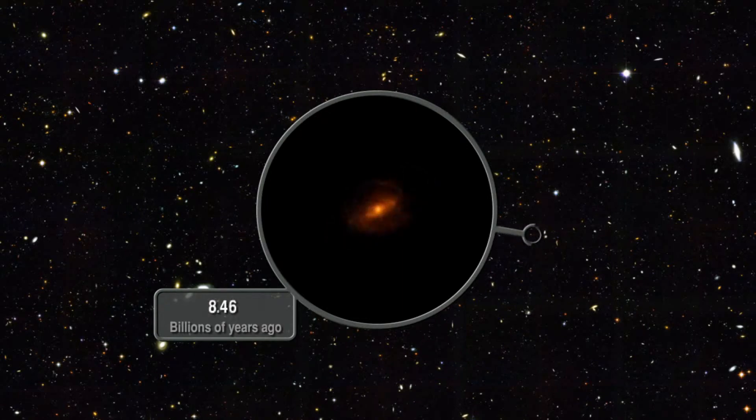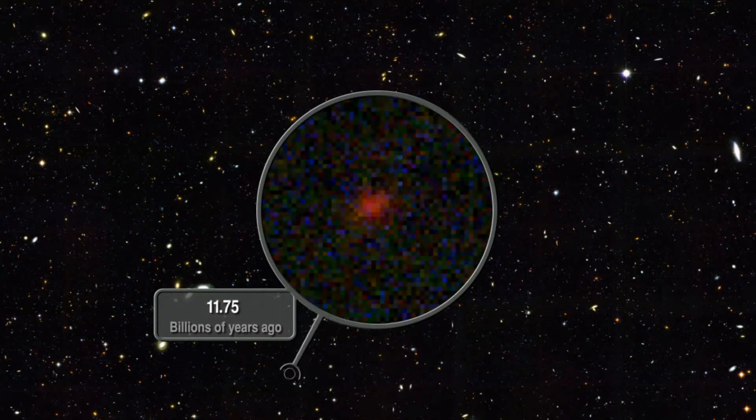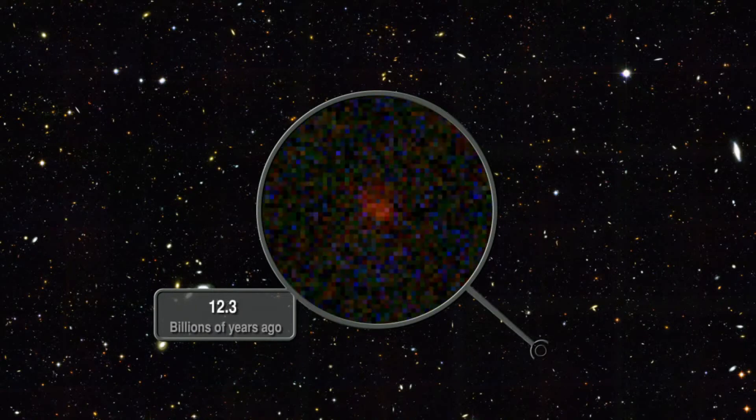Closer to home, this improved spectrograph can also detect young stars burning hotter than our Sun, embedded in the thick dust clouds that gave rise to their birth, clarifying the phenomenon of star formation.